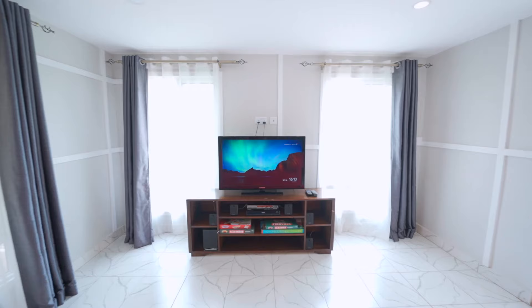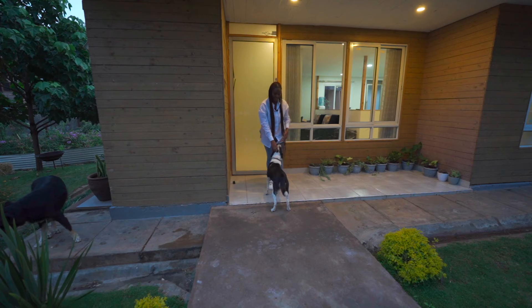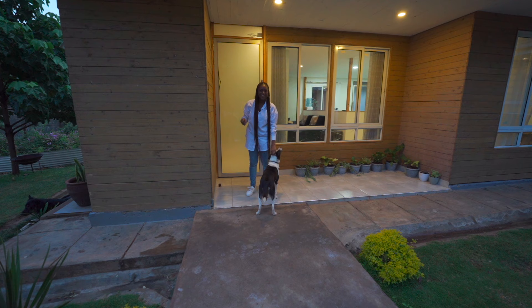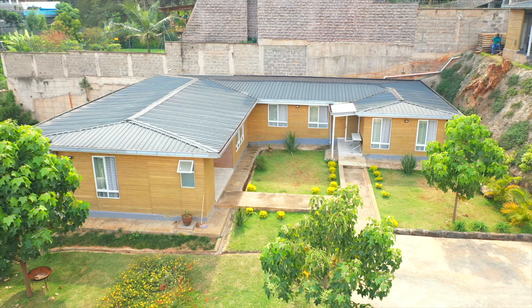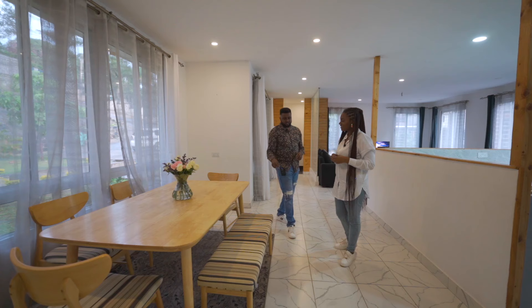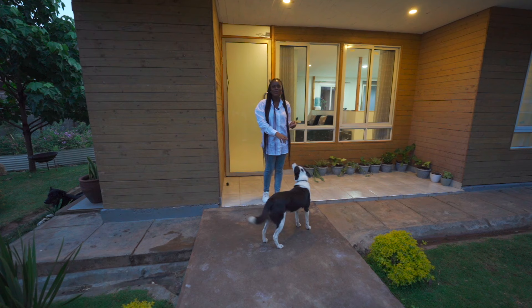In today's video we're in Spring Valley in Westlands checking out a home that is built out of refurbished material. We're going to be walking through with a builder, Tony, who's going to be talking to us about his process and the journey of putting all these different materials together. This is Pepe, the dog that lives in this home.